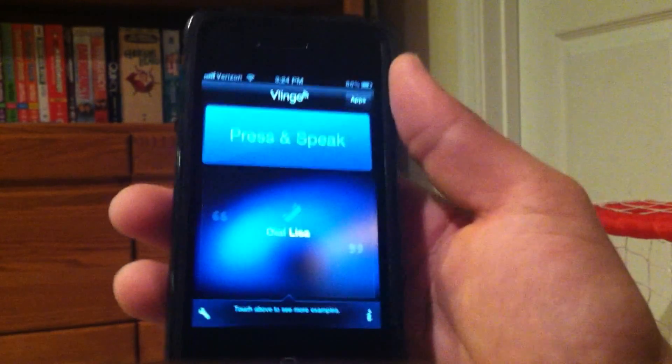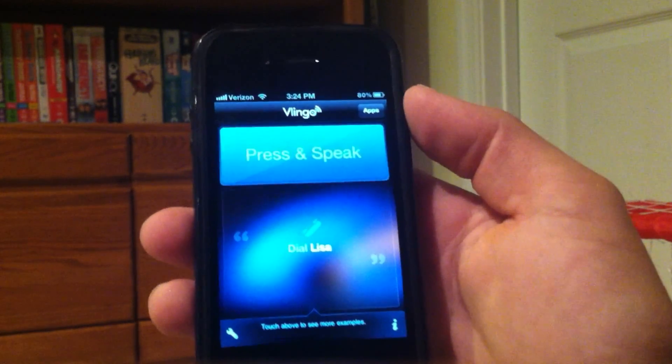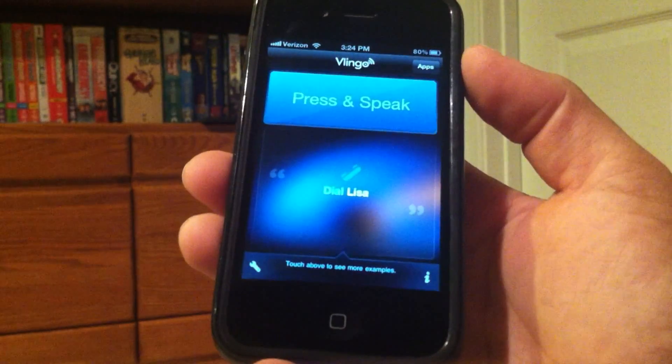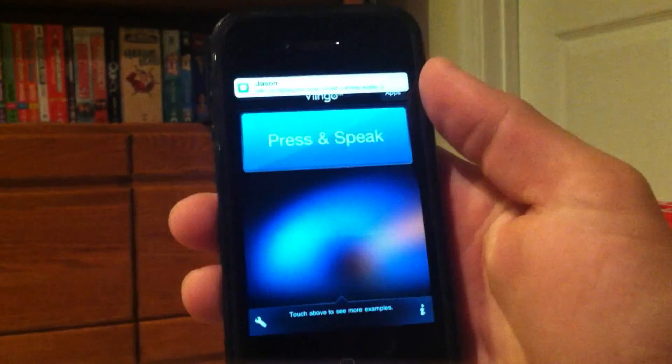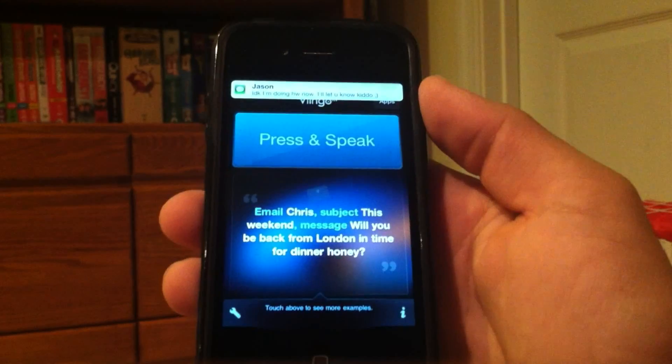It is not perfect, just like Siri, but it works very very well on any device, even the iPhone 4S if you don't like Siri for some reason. So yeah guys, this is Vlingo — check this out in the App Store, it is free. Thanks for watching!